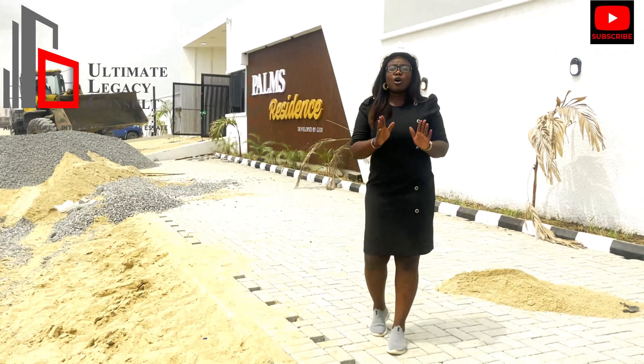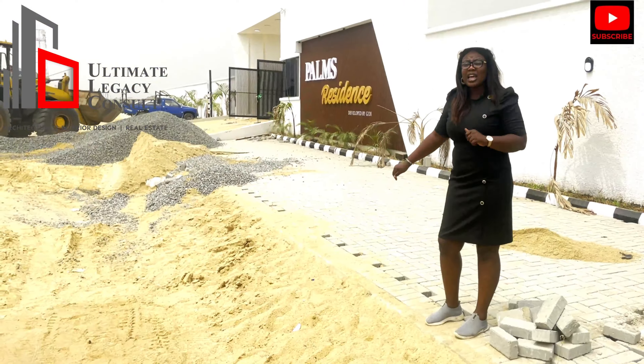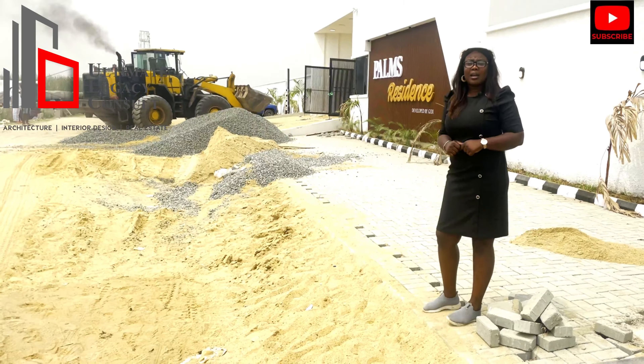We have the fully detached and also the terrace duplex. This alone should prompt your urge to invest here in Abramadey-Soya.